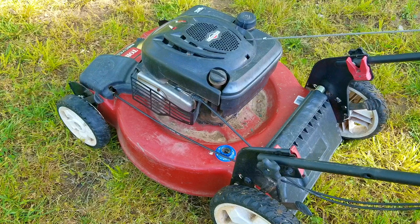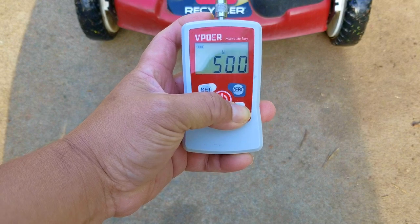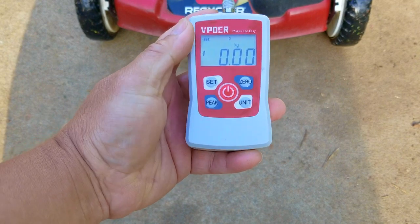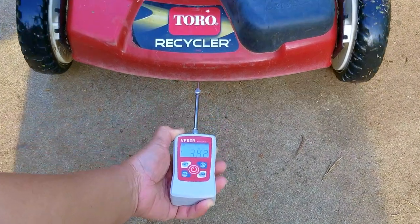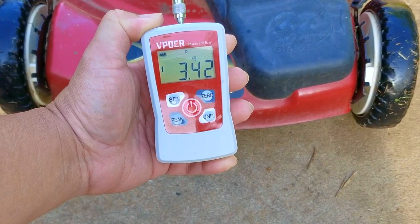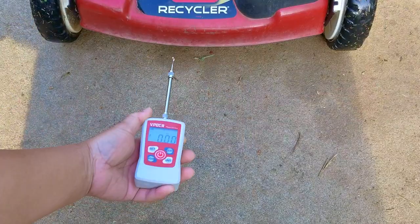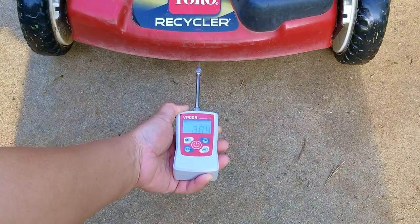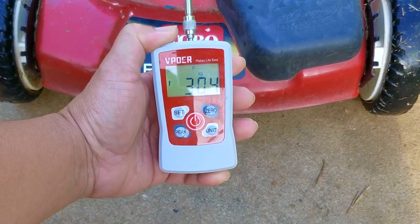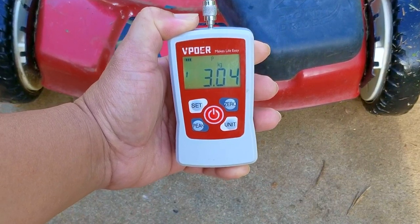We don't have any other choice but to replace the cable and find out, but I do have one major gripe with this mower — it's extremely tough to push. I'm not sure what's going on with it, but it might be related to the self-propelled. So before we get too far ahead with repairs, I want to get a pull reading and see what kind of numbers we get. On our first pull we get a reading of 3.42 kilograms, which is much too high for a mower like this — it should be between 2 and 2.5 kilograms. Our second pull got a better reading of just over 3 kilograms, but that's still not going to be good enough.